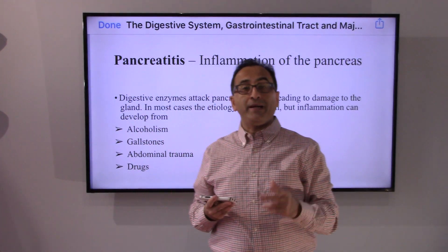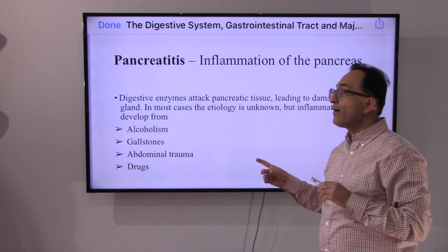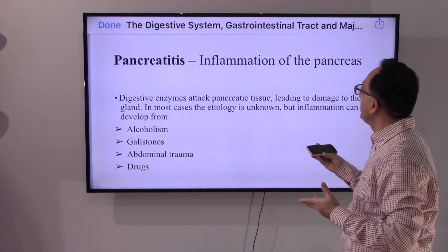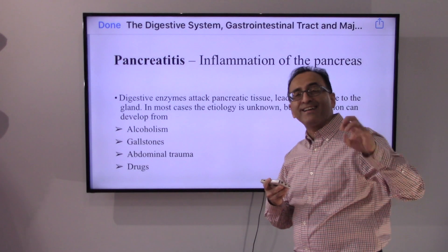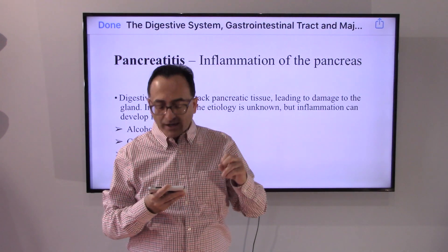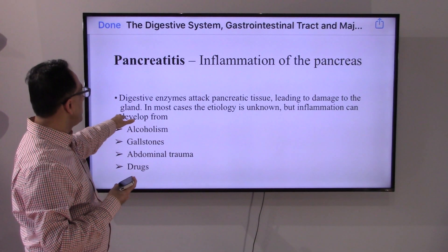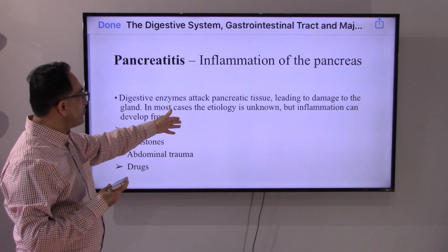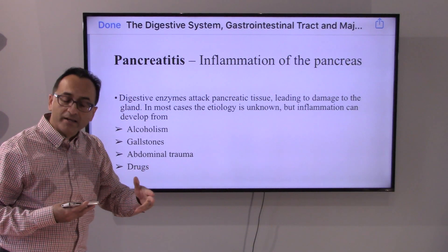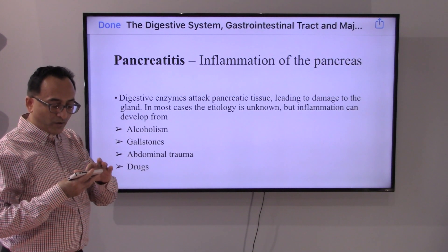So what could go wrong with the pancreas? There could be inflammation. Any '-itis' could mean inflammation. So pancreatitis would be the inflammation of the pancreas. These enzymes that actually try to help digest food — sometimes these digestive enzymes attack the pancreatic tissue and as a result may damage the pancreatic gland. In the majority of cases the cause is unknown, but it is believed that this inflammation can happen due to alcohol, gallstones, abdominal trauma, injuries, or drugs.